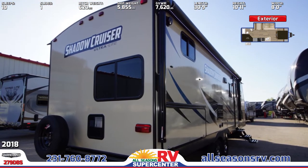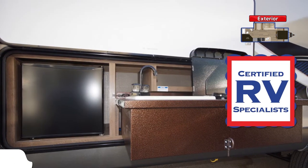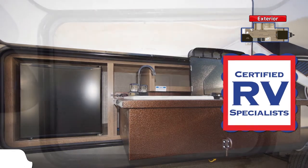This RV has tinted safety glass windows and an exterior kitchen that includes a sink, fridge, and two-burner cooktop. There's also a large lighted pass-through storage compartment.